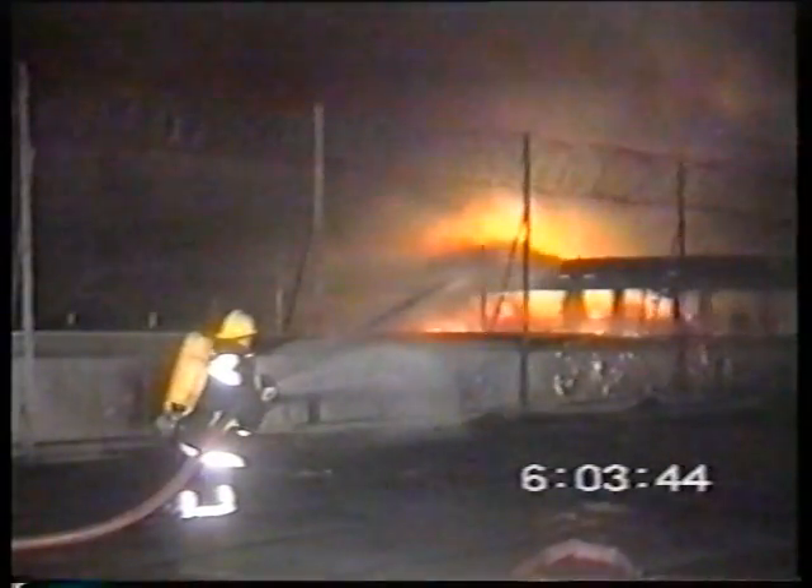Dawn at Heathrow, and a fire brigade video shows firefighters battling to stop flames engulfing the entire roof of Terminal 1, the airport's busiest. They succeeded, but only just.